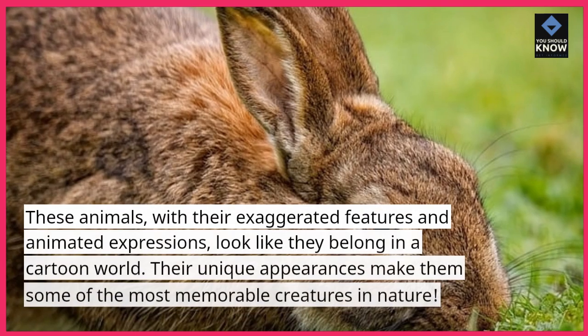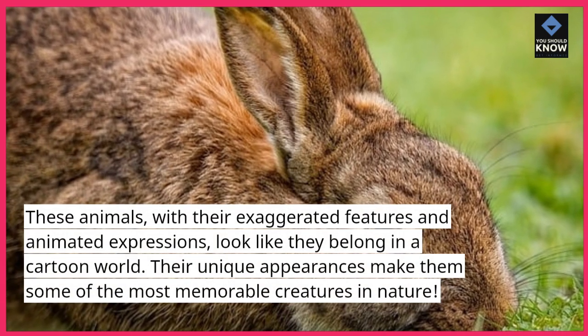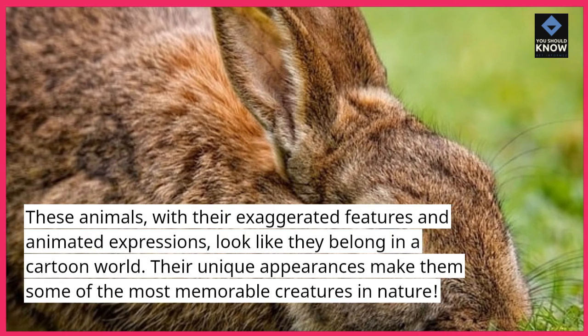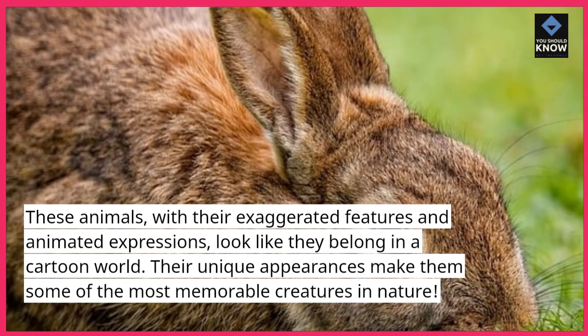These animals, with their exaggerated features and animated expressions, look like they belong in a cartoon world. Their unique appearances make them some of the most memorable creatures in nature.